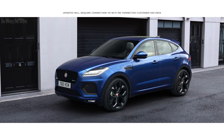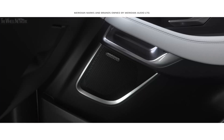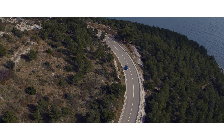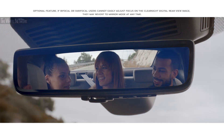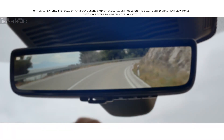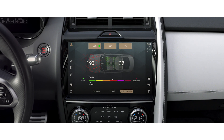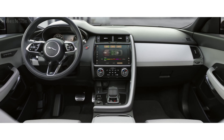With software over the air, updates are sent directly to the vehicle. The concert-quality Meridian Surround Sound System ensures your journey is always a stimulating experience. The ClearSight Interior Rear View Mirror uses a discreetly placed camera within the roof pod to ensure you have a clear line of sight even when the rear view is obscured. Cabin Air Purification cleverly filters out unwanted fine particles like dust and pollen, ensuring the cabin air quality is always fresh and clean.